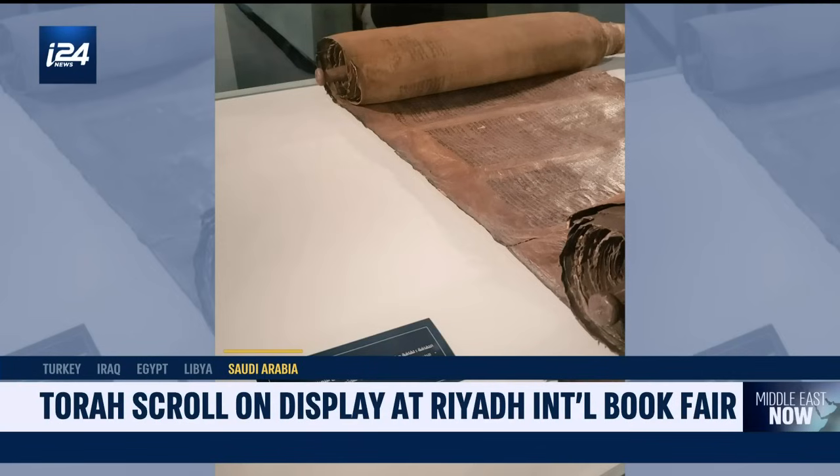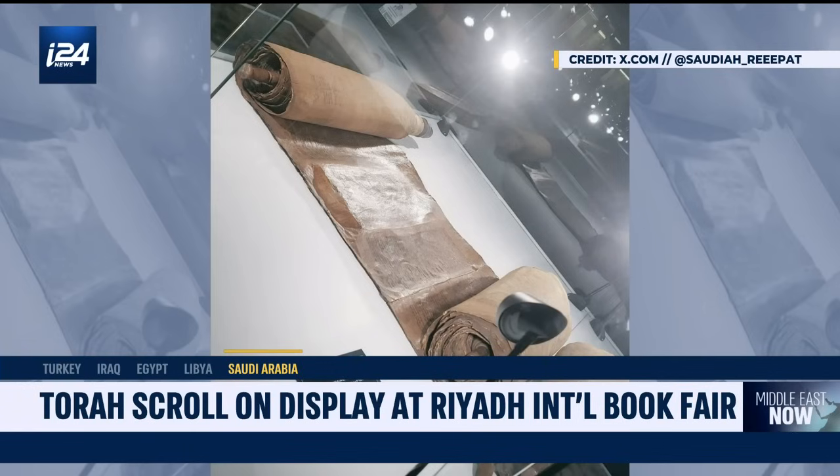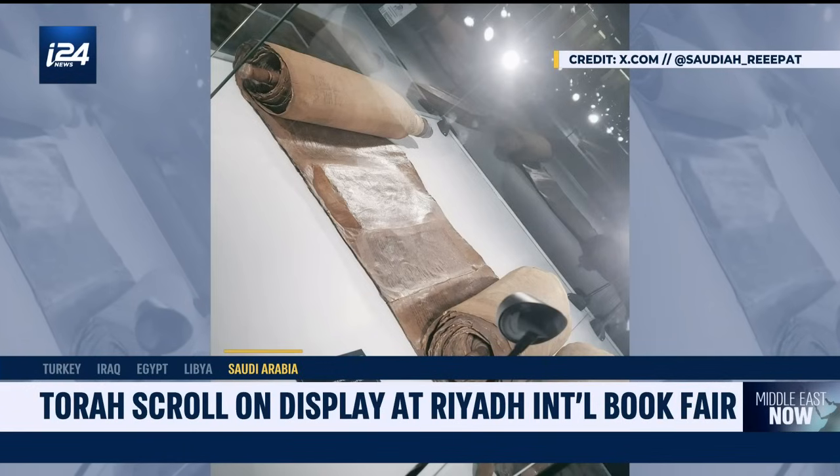It's not the first place you would expect to find an ancient example of Jewish life, but at the International Book Fair in Riyadh, Saudi Arabia, a rare Torah scroll is on display. It is said to be complete and has already been seen by tens of thousands of visitors. To talk more about that, we're joined by Dr. Chaim Meir Neria, curator of the Chaim and Hannah Solomon Judaica collection at the National Library of Israel.